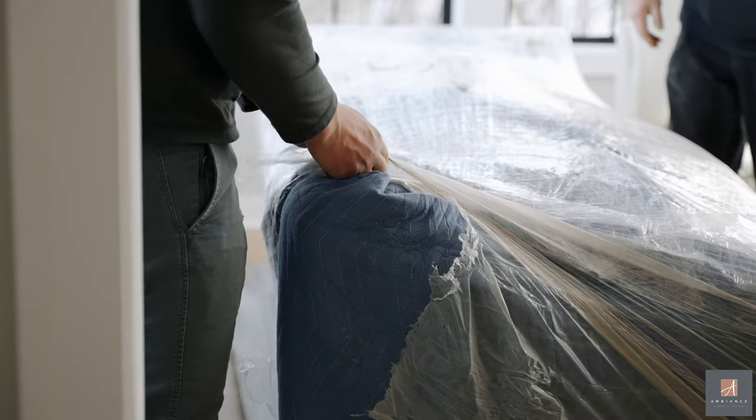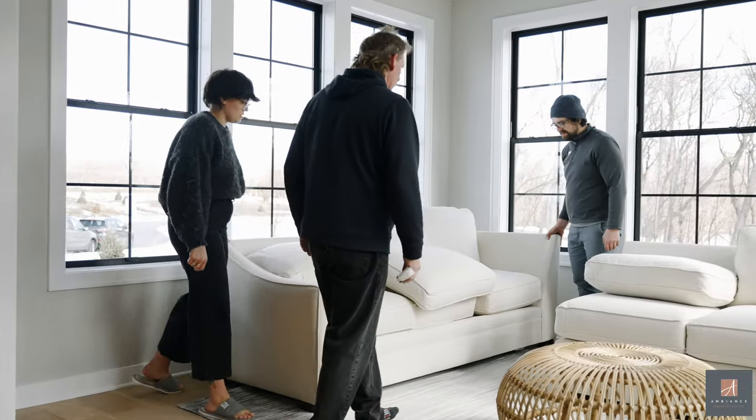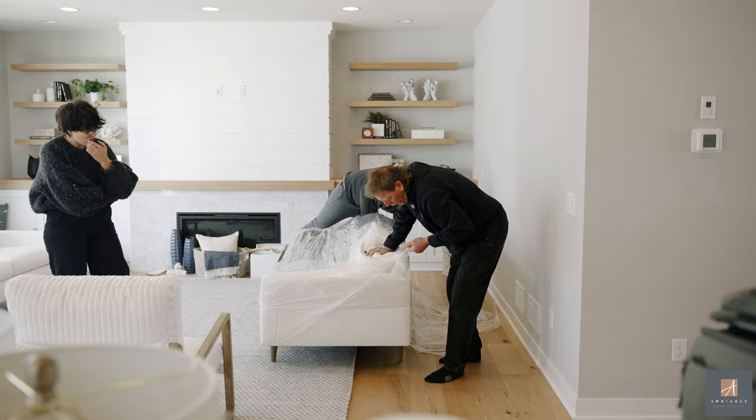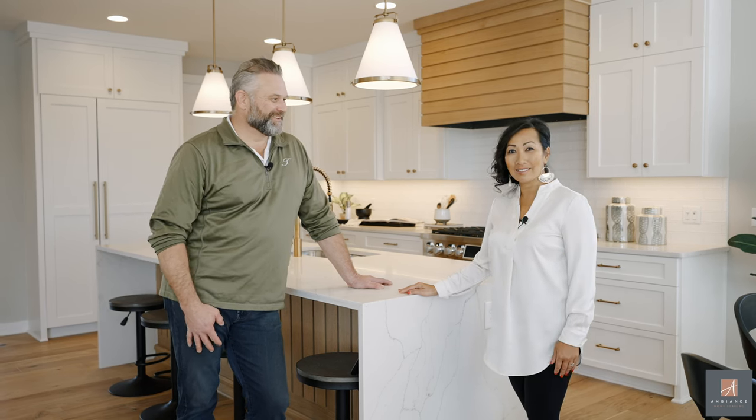This is Simone at home with Robert Thomas Homes, and we're in Pike Lake Landing. I am just amazed at how this home has transformed. The team at Robert Thomas Homes and Ambiance Home Staging really came together for a beautiful presentation — it is absolutely gorgeous. Ambiance did a wonderful job; they staged this home in one day.